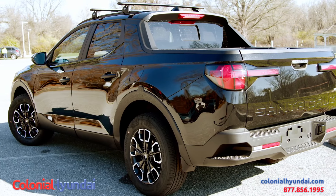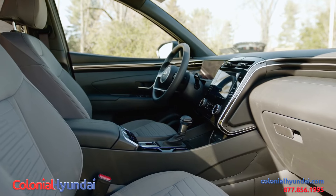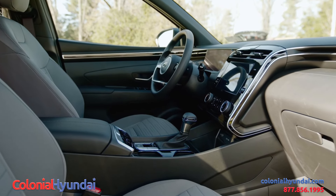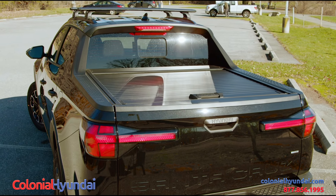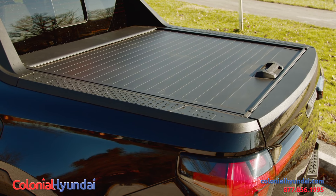This trim level has the activity package. The activity package includes a power sunroof, a 10.25-inch navigation screen, power seats, power door locks, cruise control, and of course with this activity package we can put your canoe on the roof. We also have a tonneau cover in the rear.